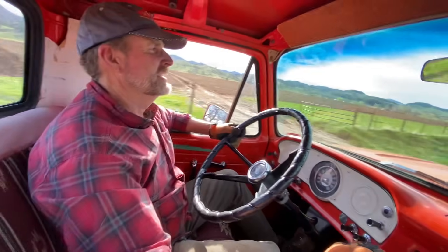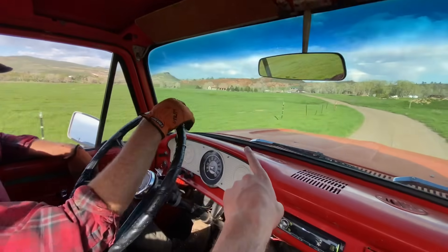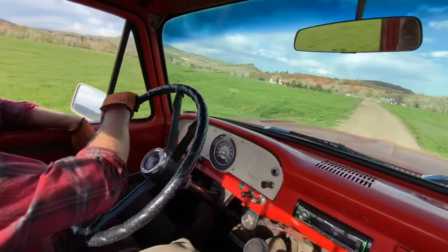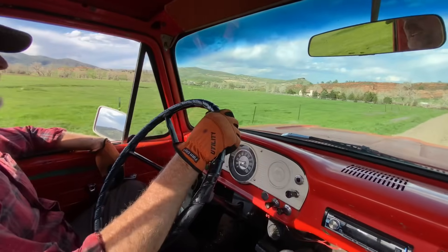Now I will say the brakes are probably the scariest part. They work okay — you better have your foot into it — but they haven't let me down all day, and we've been going off some steep stuff. It's a single-cylinder master cylinder, so single pot — there's no backup if you spring a brake line leak. But it was kind of a trooper today.